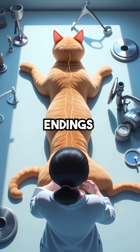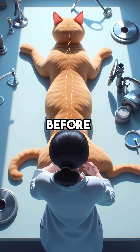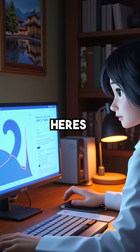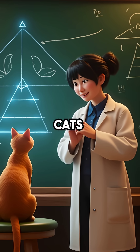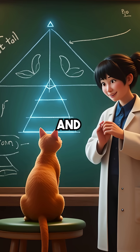Cat tails contain specialized nerve endings that can detect seismic vibrations up to 48 hours before earthquakes hit. But here's where it gets really amazing: cats position their tails in specific geometric patterns that match the earthquake's magnitude and direction.